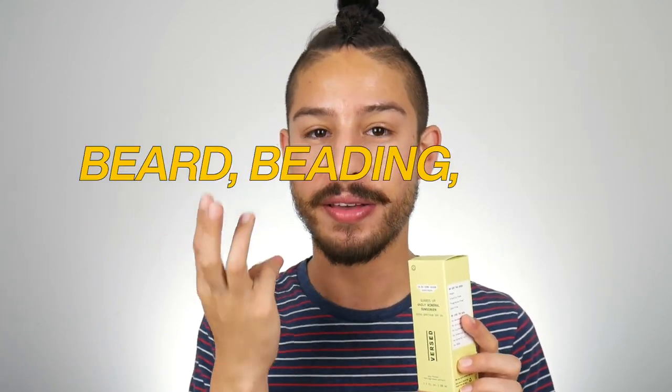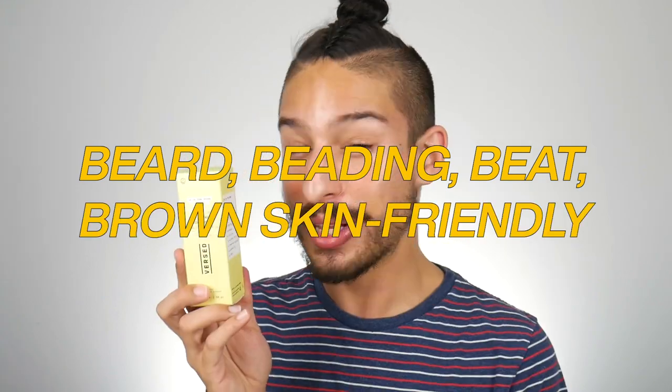With this sunscreen today I'm going to be testing out my now upgraded four B's criteria: Beard, Beading, Beat, and Brow Skin Friendly. Will this live up to its claims? Is it going to be Ramone approved? Let's find out.